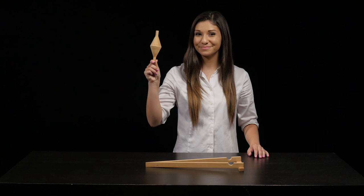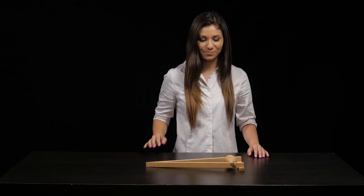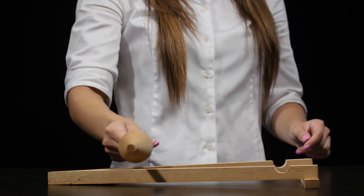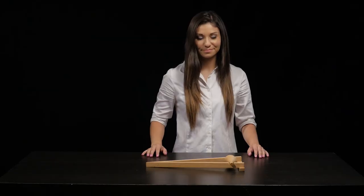This unusual cylinder is capable of rolling up a sloped ramp. The right side of the ramp is clearly higher than the left side, but objects do not normally roll uphill. How can this be explained?